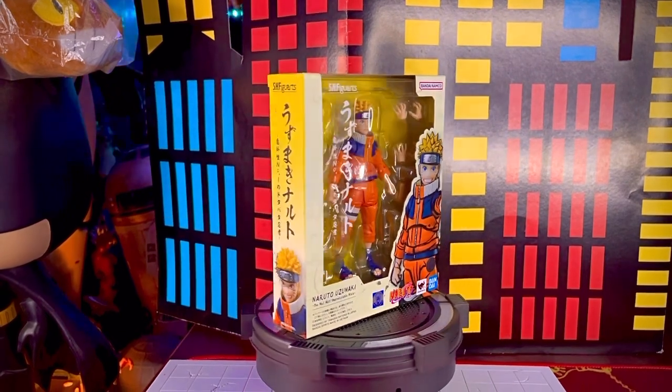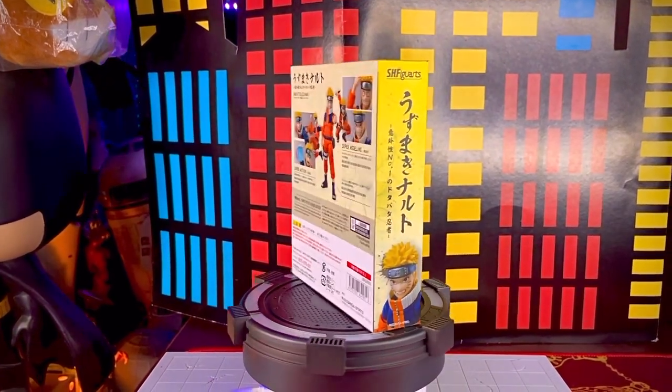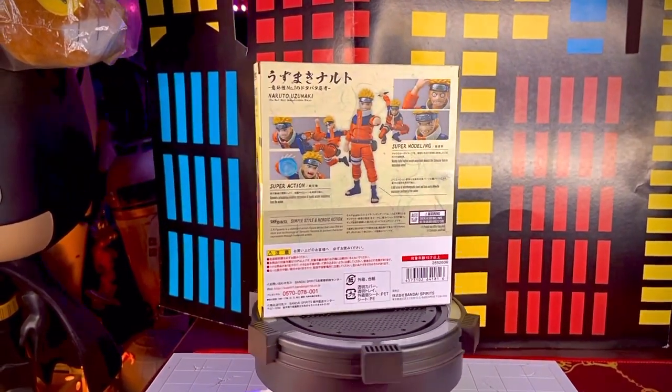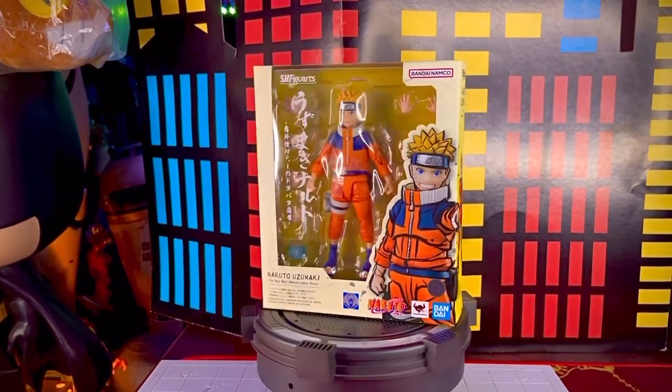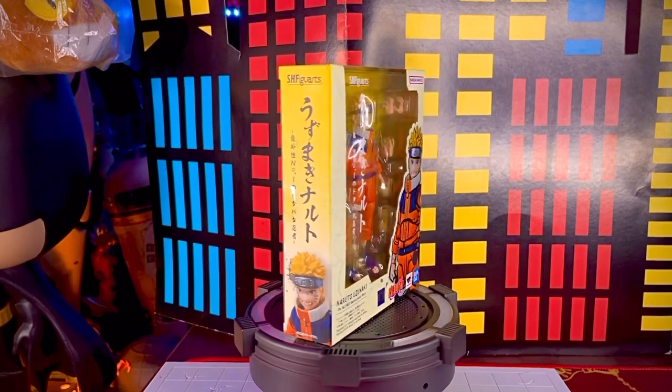¡Qué onda collectors! El día de hoy traemos una nueva revista en su canal Toys Gallery News, y se trata de una figura que abre una nueva colección: se trata de Naruto Uzumaki en su versión SH Figuarts de Bandai.